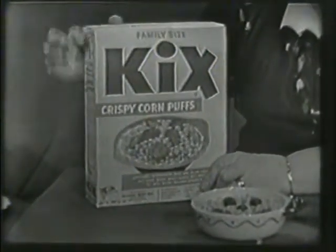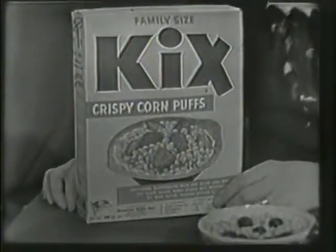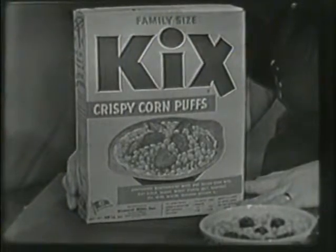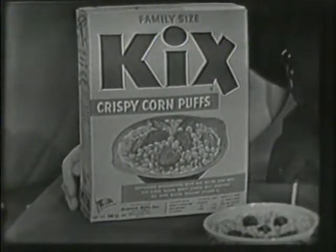Look at this. Just ready to put on the pantry shelf so that it's there, right on the shelf, when you want it for breakfast. Or for lunch. Or for supper.